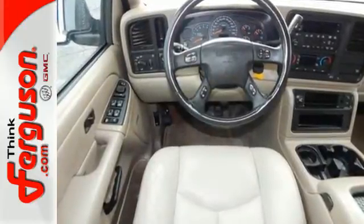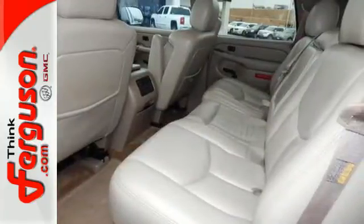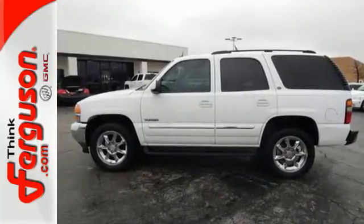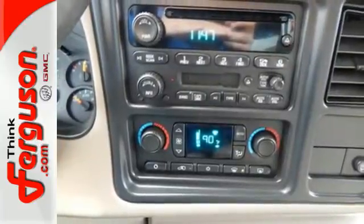It also offers a multi-speaker stereo sound system with a CD player, numerous power accessories, rear child safety locks, OnStar Emergency SOS, dual zone air conditioning and a trailering harness.